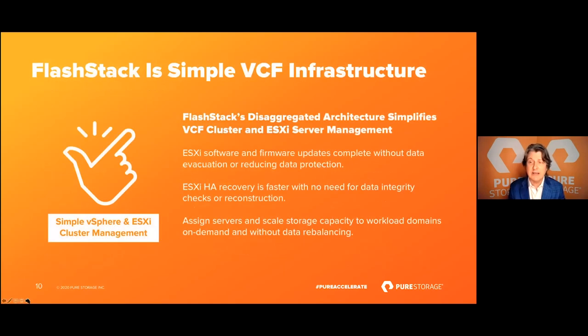When we look at FlashArray as part of FlashStack — our converged infrastructure offering with Cisco — we believe this is the simplest infrastructure underneath VCF. The benefits of storage simplicity and the disaggregated architecture simplify management of the VCF cluster and specifically the ESXi servers. Software updates occur faster without upgrade option considerations. HA recovery is faster because VMware HA just kicks in and restores services without worrying about server state. We also have the ability to scale compute and storage independently, and reassign servers from one workload domain to another. Together, we think we have a very powerful joint value proposition.